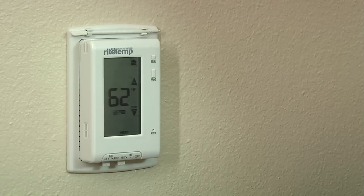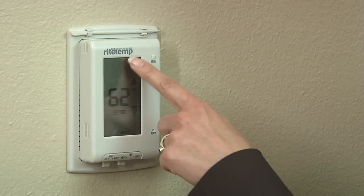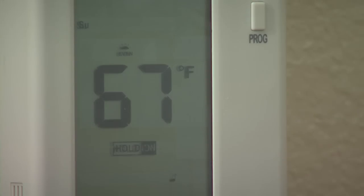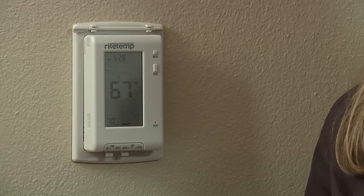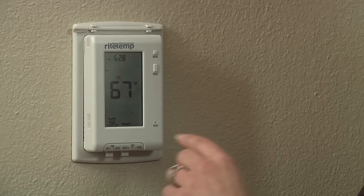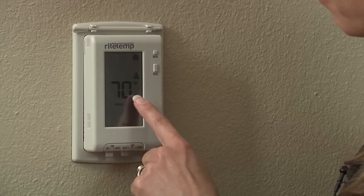Once you've programmed your settings, resist the urge to override your thermostat or place it permanently on hold at a constant temperature. Remember, turning the temperature way up or down won't help heat or cool your home any faster, but it will make your system work overtime and can wreak havoc on your energy bills. There are times when you should adjust your settings, like when going out of town — use the hold or vacation button to help you save even more when you're away for a long period of time.